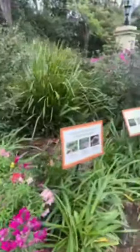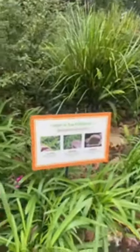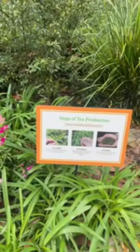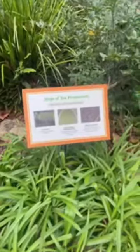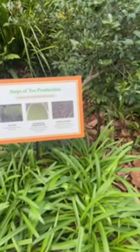Steps of pre-tea production: they pluck them, they wither it, and then they steam it, they'll roll it — oxidation — and they dry it out.